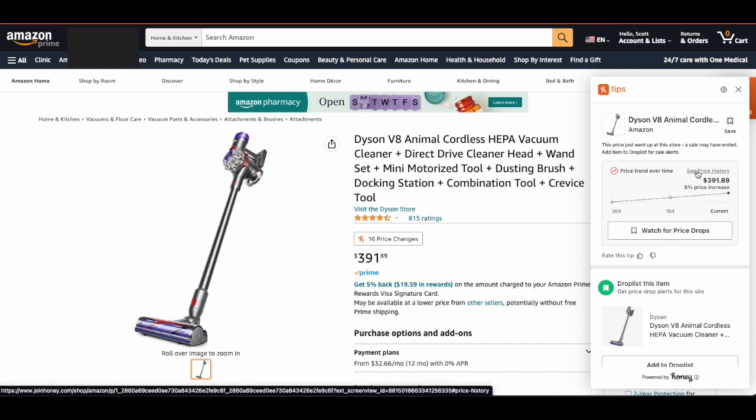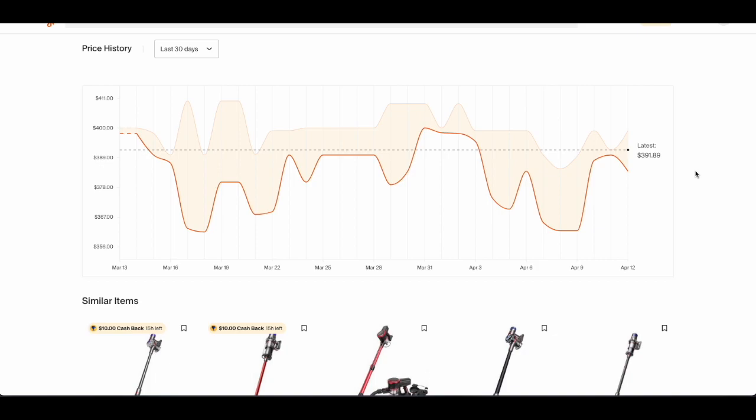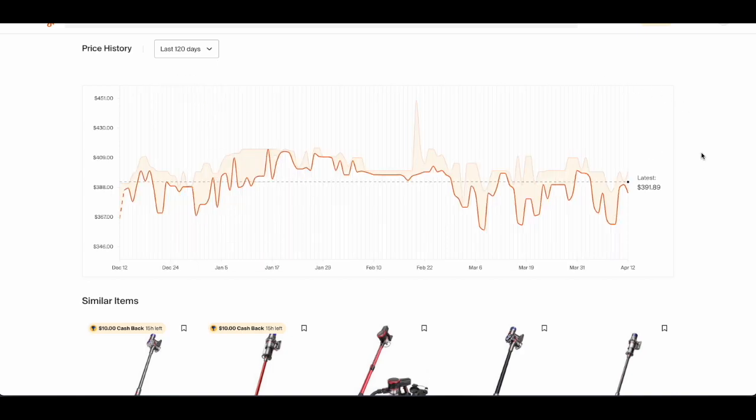What I love to do next is click on the price history, and this is gonna give us a larger idea of how the prices fluctuate here on Amazon so you can pick the best time to buy. We're only looking at a 30-day history, so let me go ahead and click on 120 days. I like to look right around Christmas time because this is gonna tell me whether or not the prices dropped significantly during those Black Friday sales and things like that.